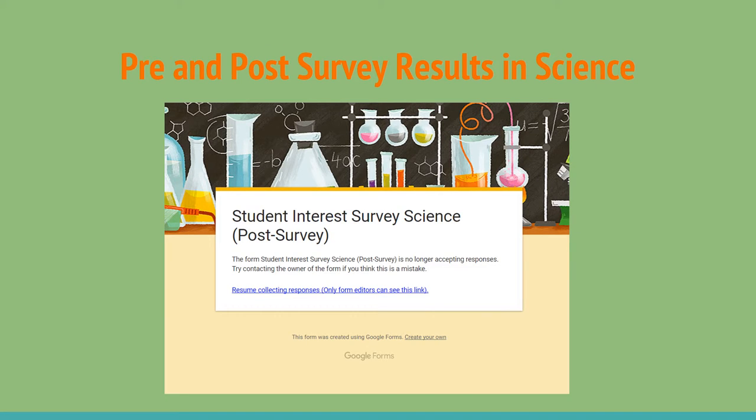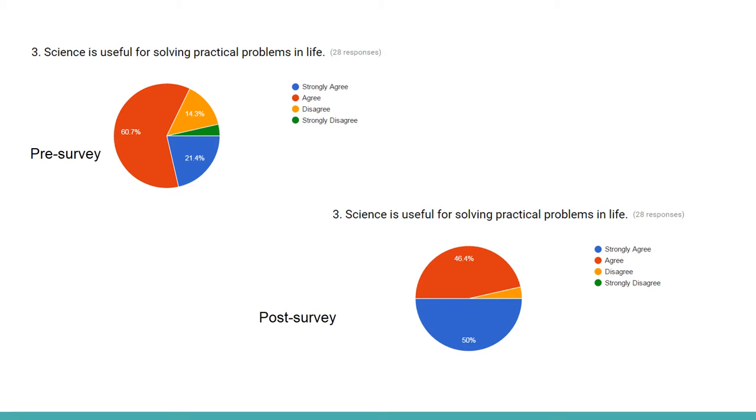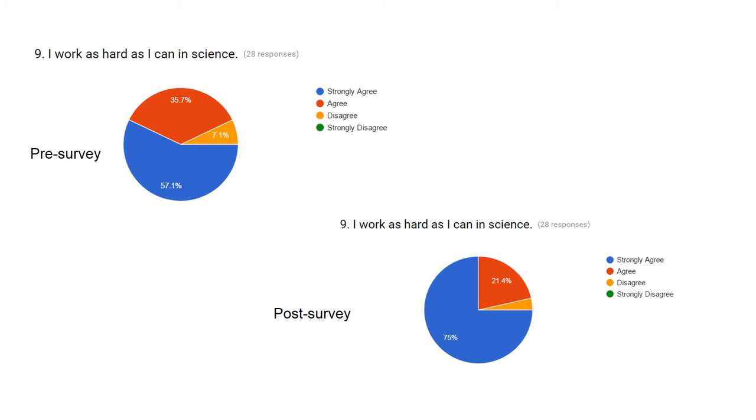Just like with the grade 6 math at JJ Curling, the grade 5 science group were also asked to complete a pre- and post-survey. In the findings, we found that students recognized the practical use for real-life problems within science — there was a great increase there. We also found that students recognized their own hard work and realized that they were more willing to put the work in when we got into these inquiry-based lessons.